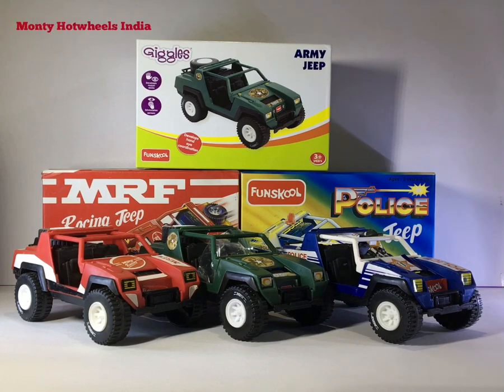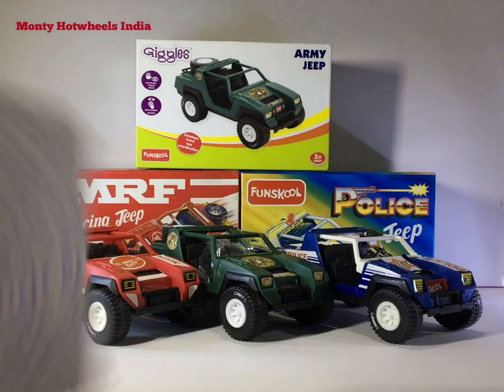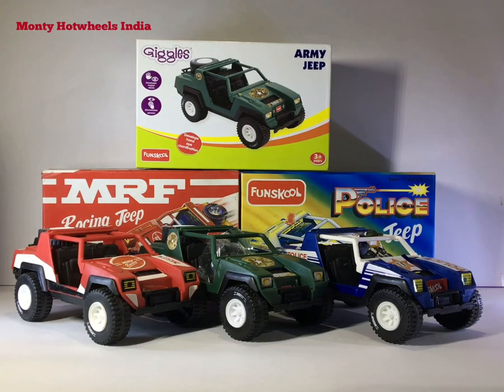My first answer is: if you just want to fill up your collection, these MRF jeeps are a very good, cheap, and easy alternative. But on the other side, if you are a hardcore Fun School G.I. Joe fan and collector, you should try to find out the original G.I. Joe vamp, which is definitely not easy to get. Only that can complete your collection — there is no match between the original vamp and these MRF jeeps.